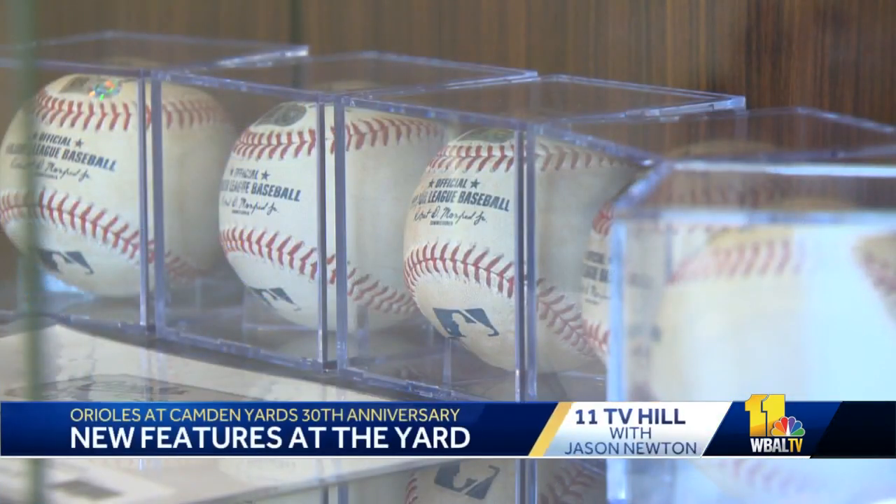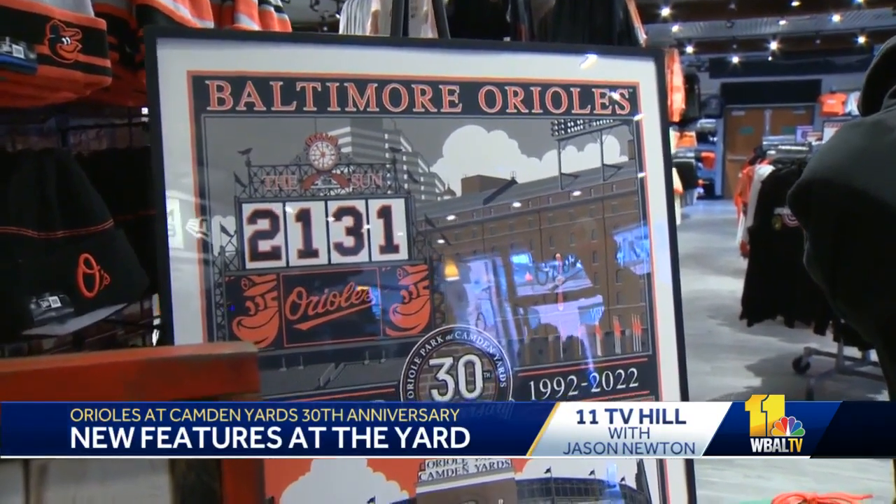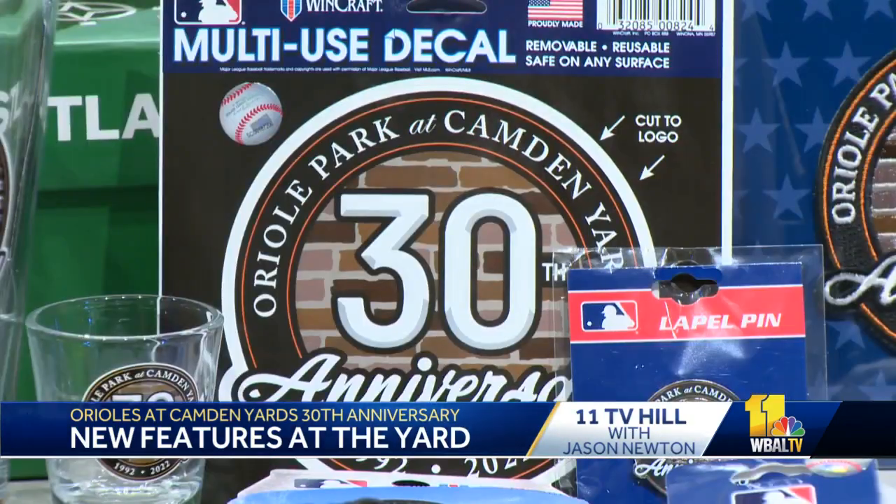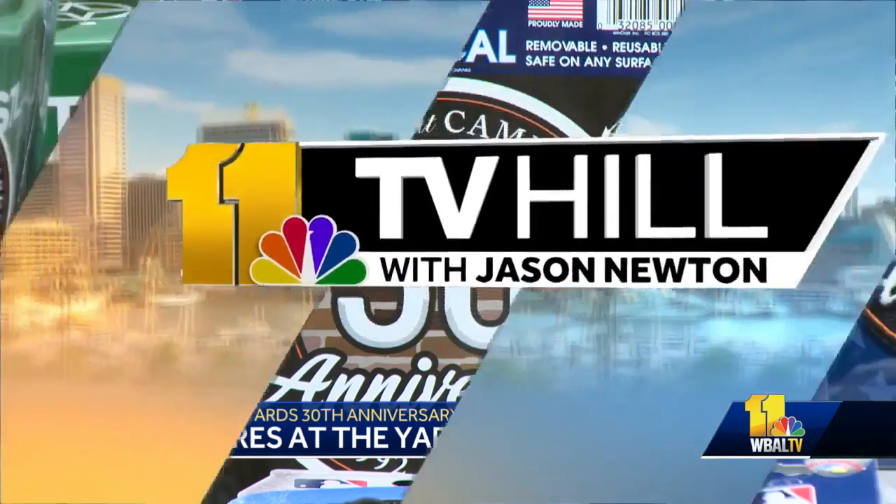It was 30 years ago when Oriole Park at Camden Yards opened its gates for the first time. TV Hill went inside the ballpark that forever changed baseball ahead of opening day. TV Hill contributor Tommy Clark gives us a sneak peek of the exciting new features.